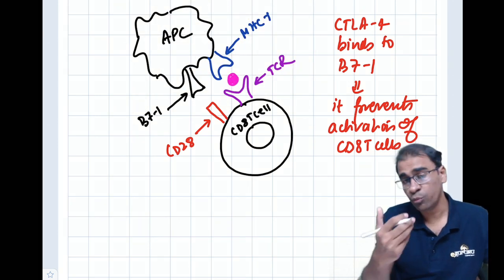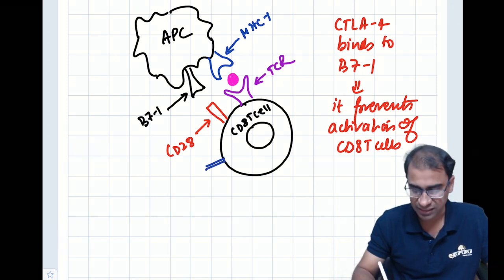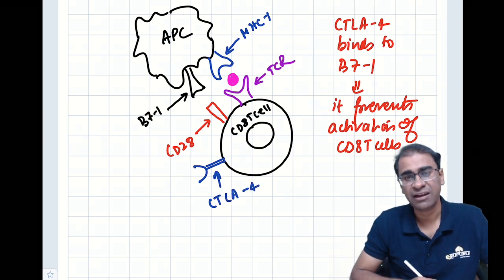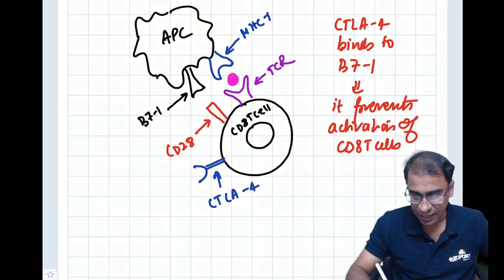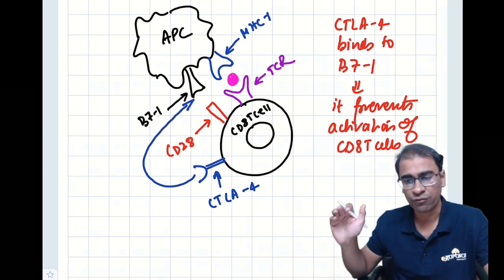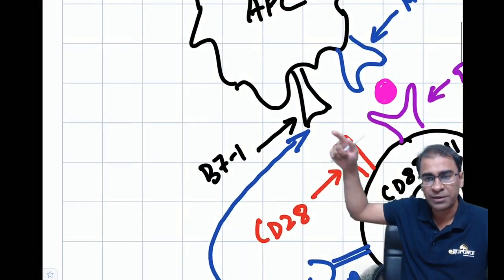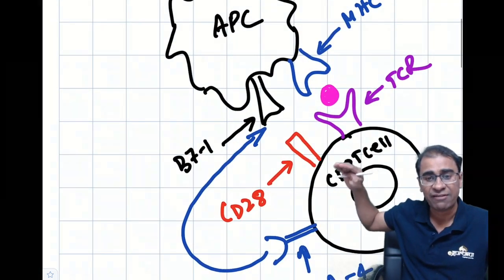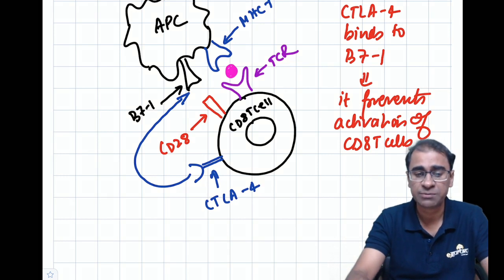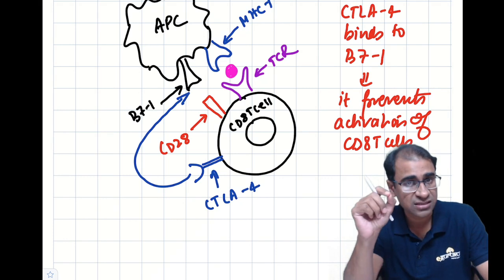There is a molecule called CTLA4 on the CD8 T cell. This CTLA4 can sometimes bind to B7-1, and this binding will not allow the activation of CD28. Therefore, we have now been able to specifically act against this immune escape mechanism.